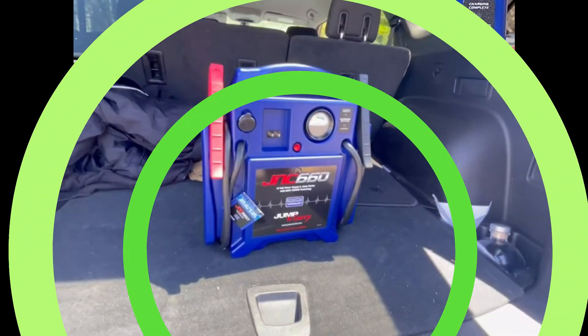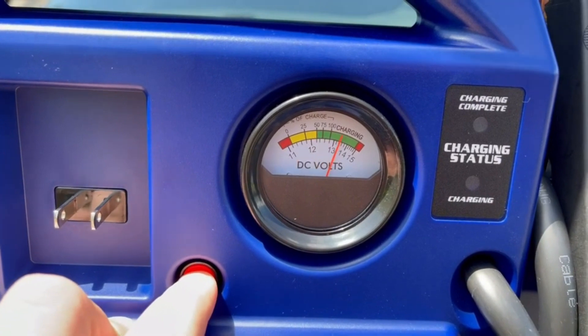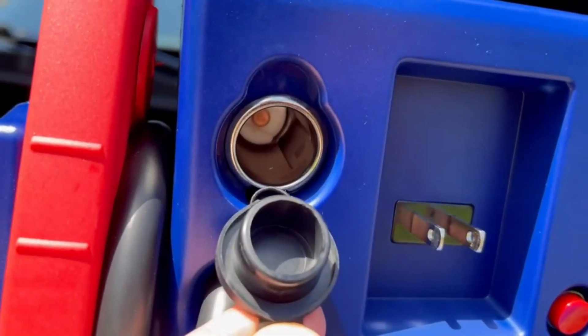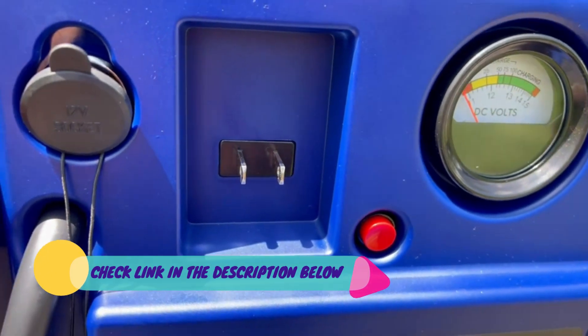Just 5 minutes of charging time are enough to start a car, and a 100W car charger is included in the package. A single full charge can achieve 60 jump starts.